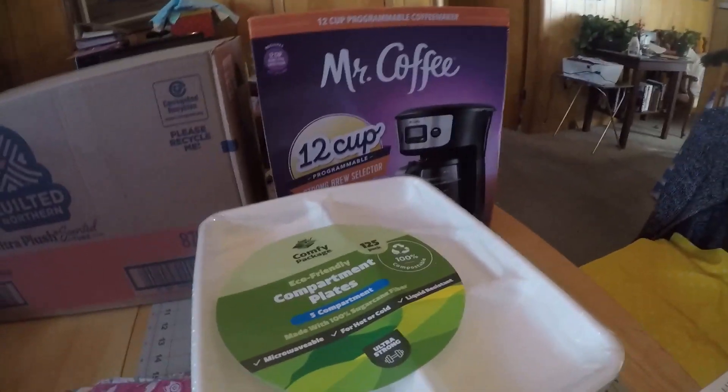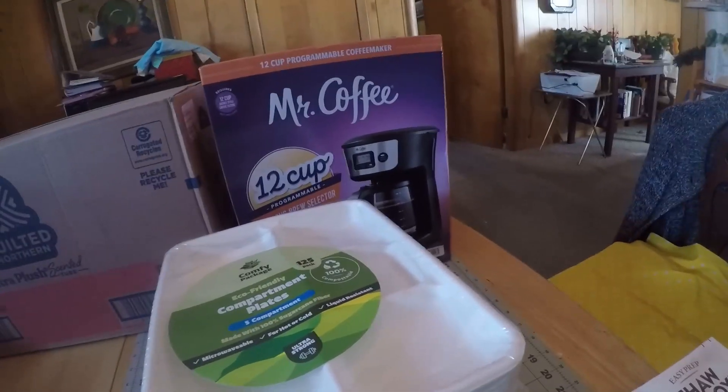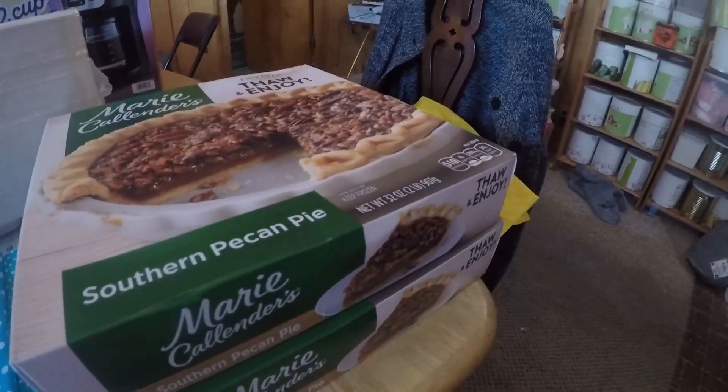And from Walmart, I got my coffee pot. It gave out on me, so I had to get another one, and I got this one from Walmart.